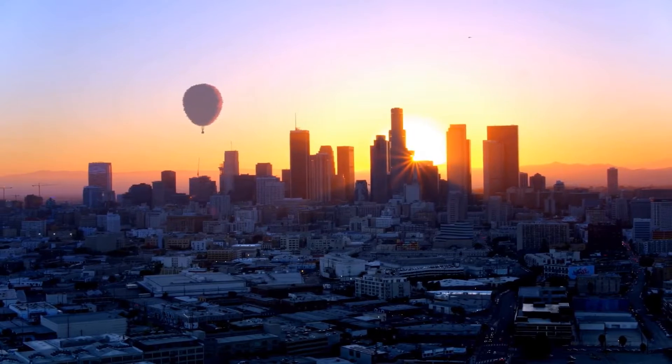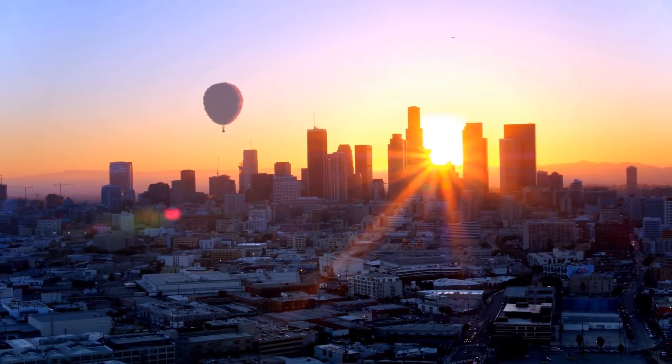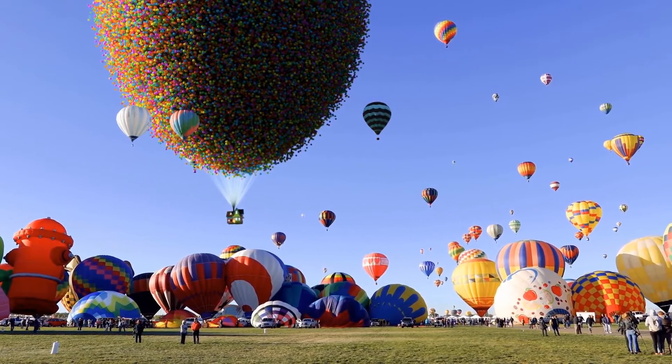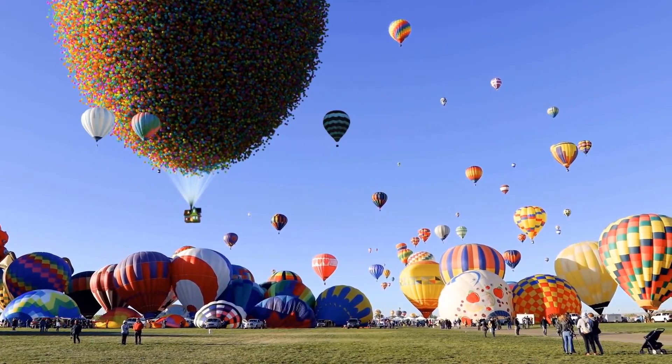It's a pretty incredible sight, seeing all these balloons lifting a house, but it's easy to see why Pixar decided not to go this realistic route. Having this many balloons and worrying so much about the physics really would have gotten in the way.